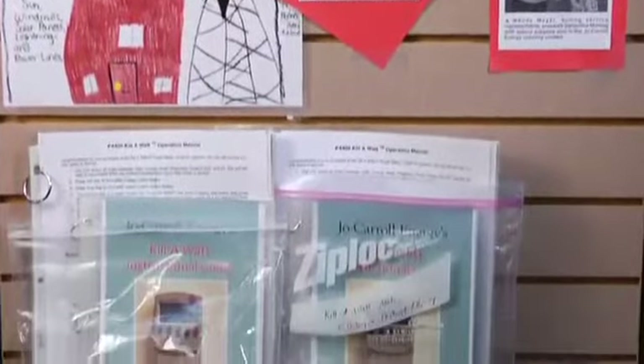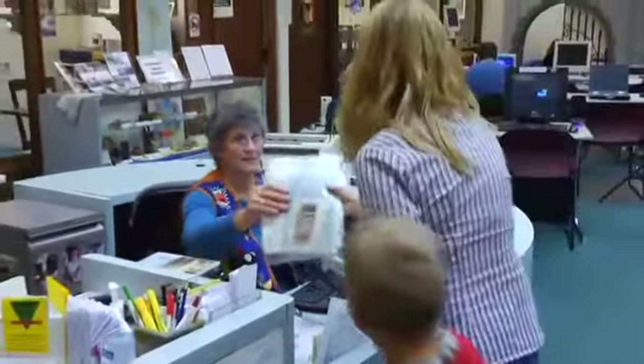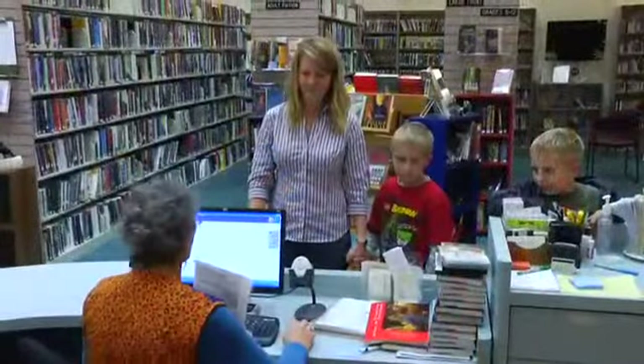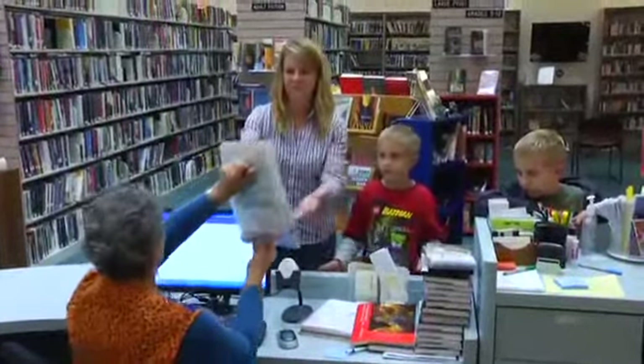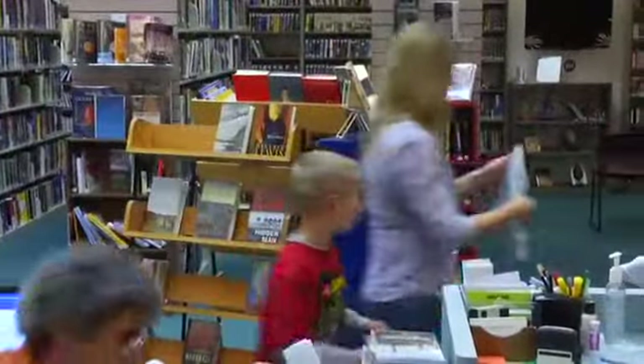Joe Carroll Energy funded the Kilowatt Meters and Instructional Guides in all 11 libraries. What makes this program so successful is the partnership with the libraries. They are already within the communities, they have a strong face within the communities, and just writing a few simple press releases telling members that these are out here for them to use has been a great opportunity for everybody involved. The patrons are very excited about the Kilowatt program. We did some stories in the newspaper and had an overwhelming response. We were actually really surprised how many people came in and checked them out and wanted to find out what energy they were using.